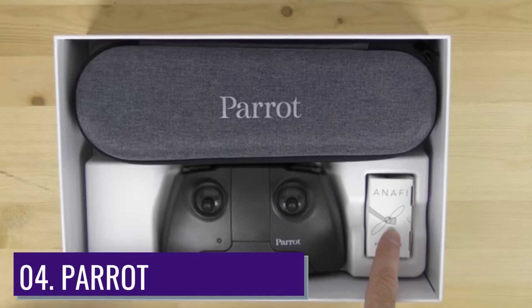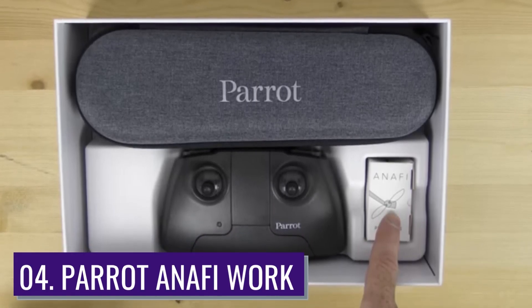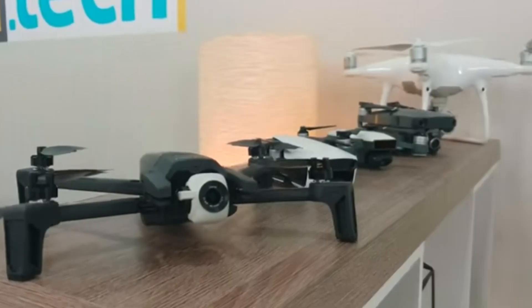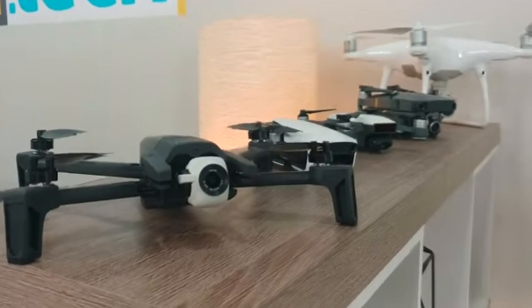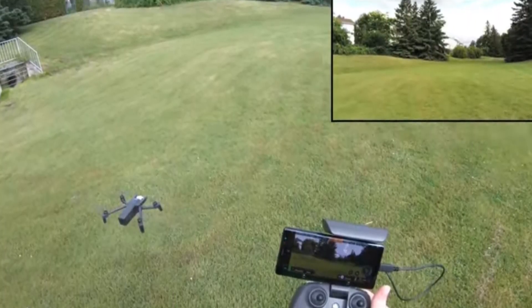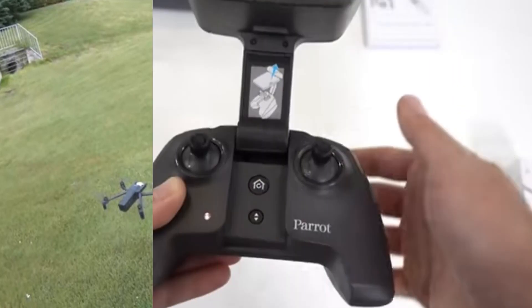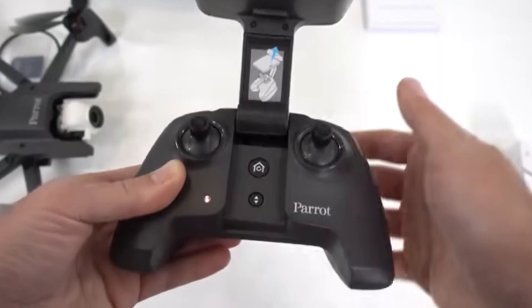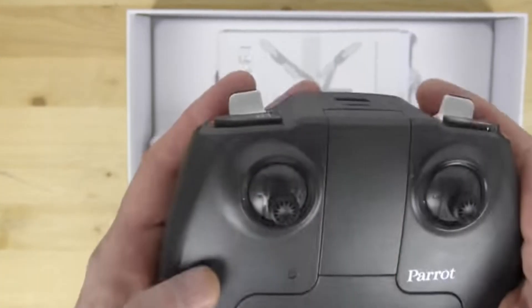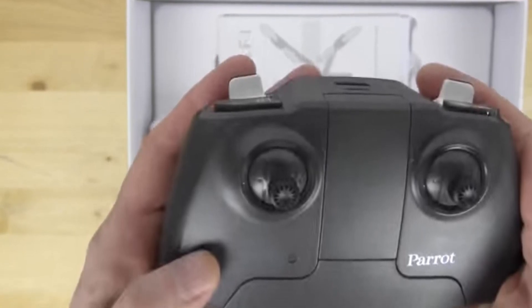Number 4: Parrot Anafi Work. The Parrot Anafi Work has earned elite compliments on projects. It unfolds within 30 seconds, and within a minute you get a quick flying drone heading towards its destination for an efficient work session. Its sharp optics detect the presence of rust and leaking even in the slightest corners of the roof through 2.8x lossless digital zoom and a 180-degree gimbal.